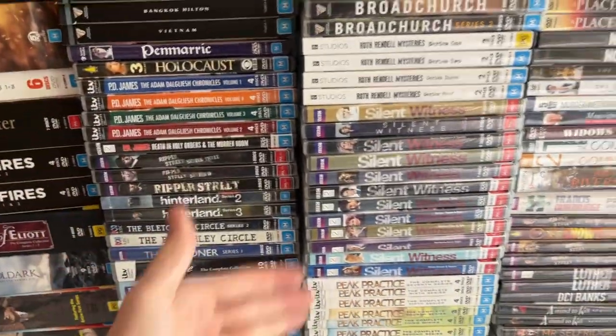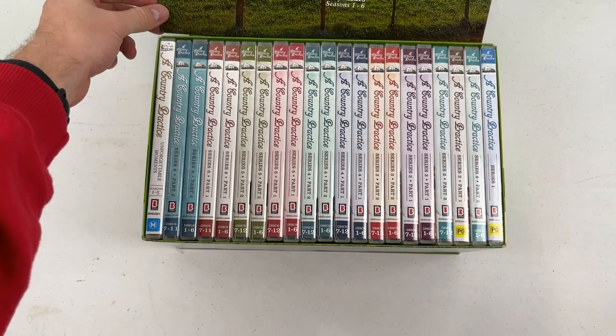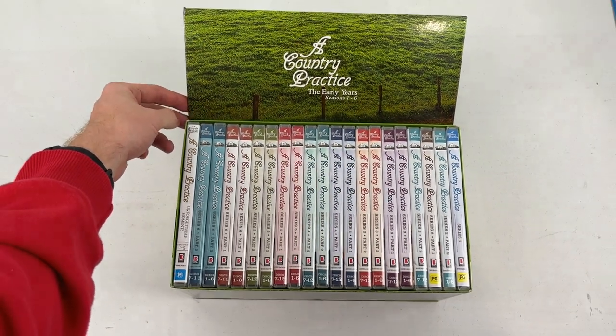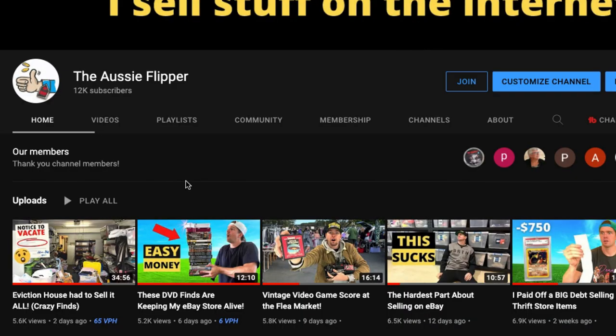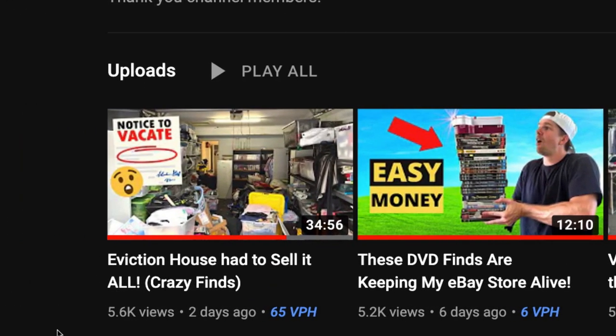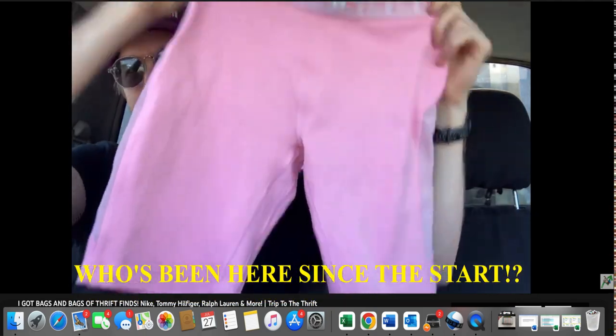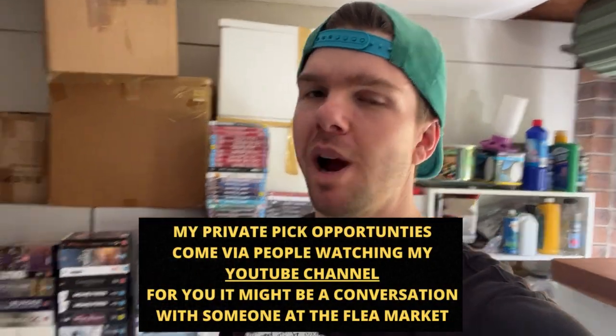We've spent a bit of time going through the price points. Box sets are pretty much $5, individual seasons are just $1, which is fantastic. A Country Practice was the big one — I offered $30 and $30 was accepted. So that's a great buy for $30. We've ended up getting this entire collection for $410 — a pretty big buy, considering I just did a private pick on the Sunshine Coast in the last video, which was a $620 spend. So in the space of just two days, I've spent $1,000 on stock.